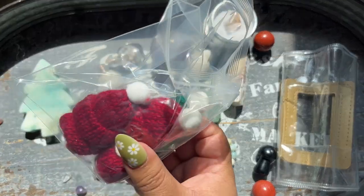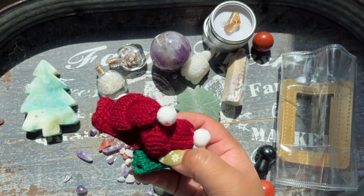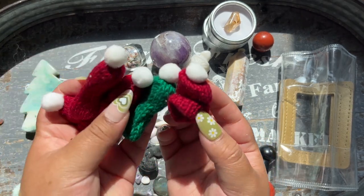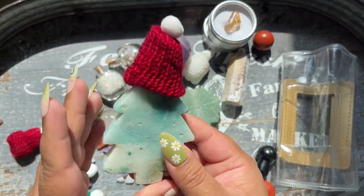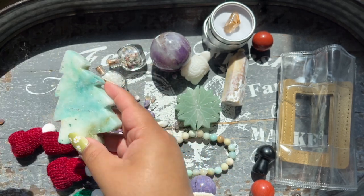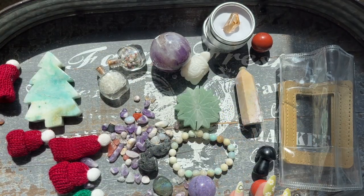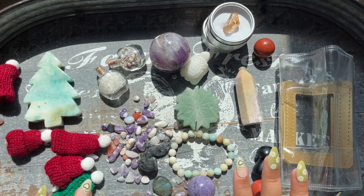They also packaged the hats separately — there are five little crystal hats. She had put one on the tip of a crystal in the recording, so I guess that works. Before ending the video I'm going to go back and review the footage to make sure we actually got everything.